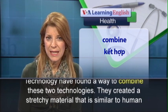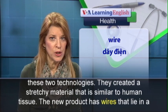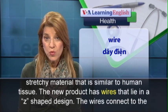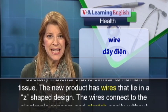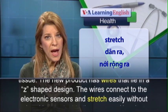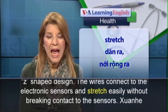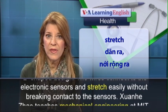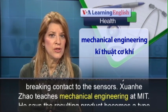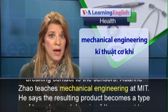They created a stretchy material that is similar to human tissue. The new product has wires that lie in a Z-shaped design. The wires connect to the electronic sensors and stretch easily without breaking contact to the sensors. Zhenhi Zhao teaches mechanical engineering at MIT.